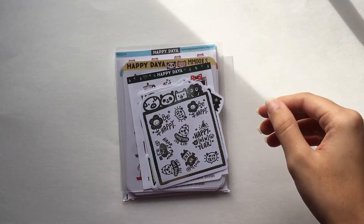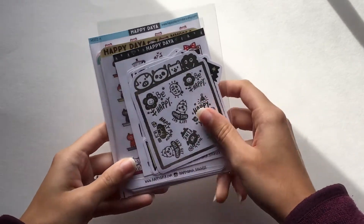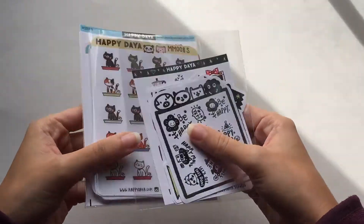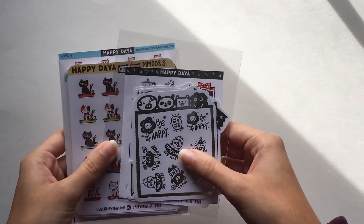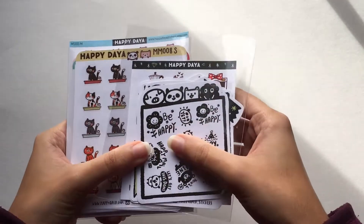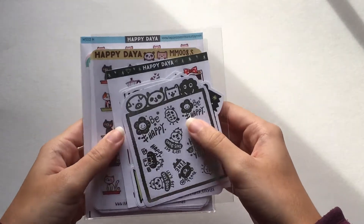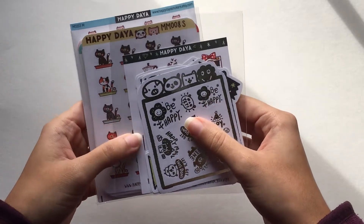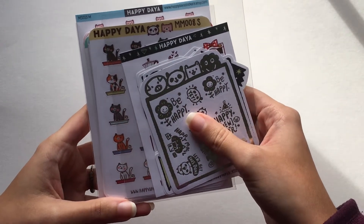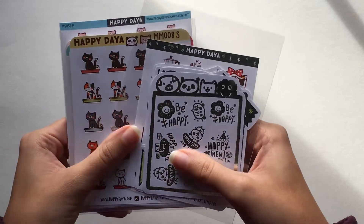Moving on to the next part of the haul — my Happy Day order. She's like one of my favorite shops, so I'm so happy to finally be getting a whole bunch of sheets at once to start building up my collection. I've zoomed in a bit so you can see the stickers better. For my Black Friday order I took advantage of several deals including tons of freebies and a cool shipping deal: spend ten dollars for USPS shipping, get two extra sheets for free.